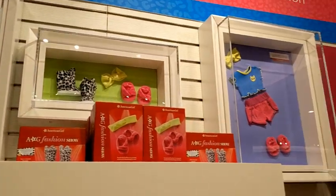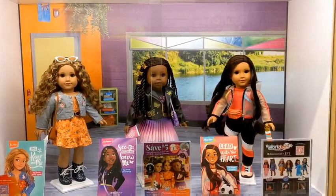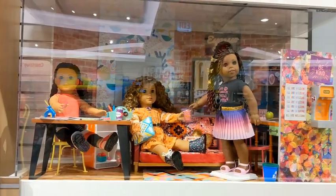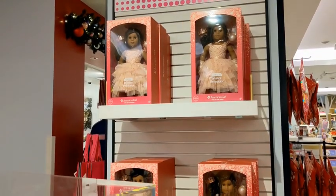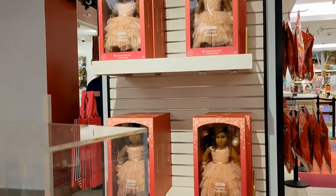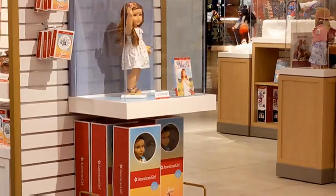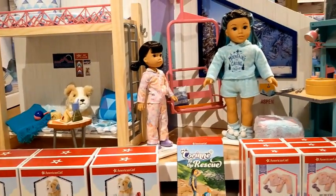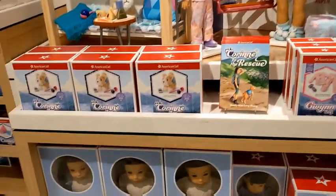Then I saw the World by Us dolls — I have seen them before but I just wanted to show you guys them. They also had surprisingly a lot of winter princess dolls, and then there was a display of Blair, but underneath was Joss, so I was a little confused.